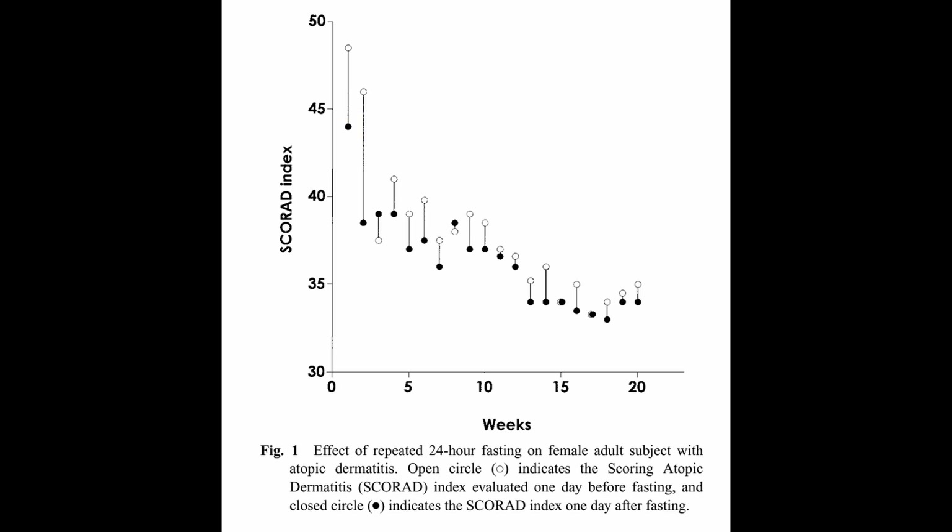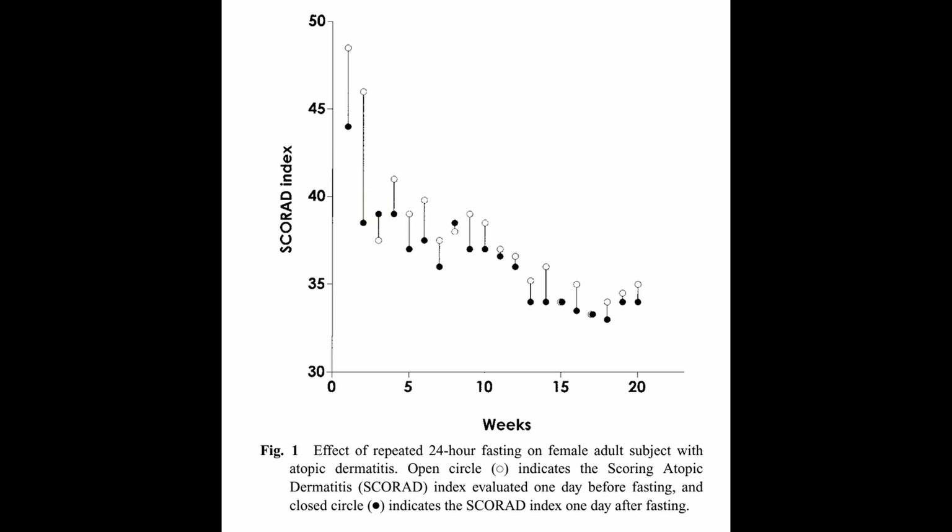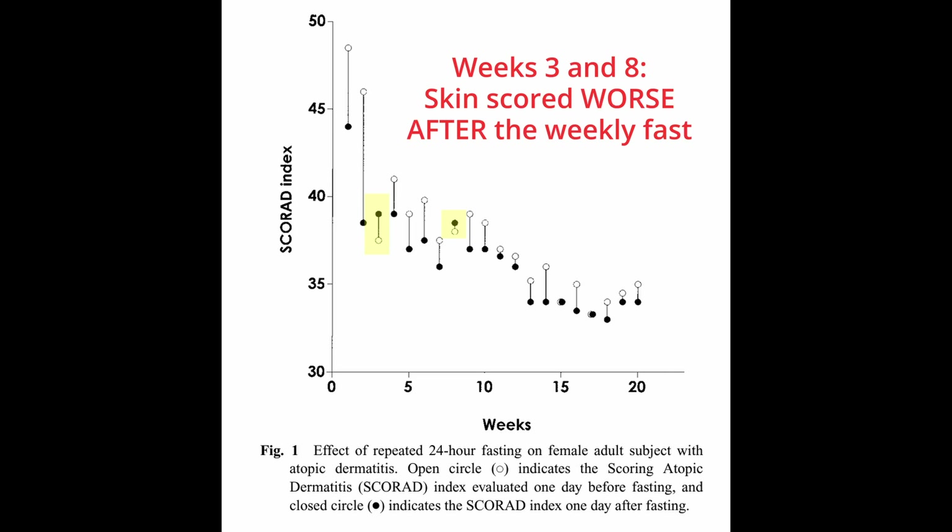On week two, before the fast the index was 46, and after the fast it dropped all the way down to 38 — a great improvement. On week three, before the fast the index was 37, but after the fast it was about 39, so that week her skin actually got a bit worse. This happens a couple of times throughout the study, but remember, healing is not linear.